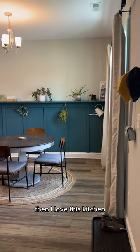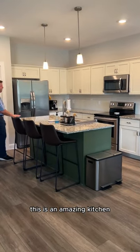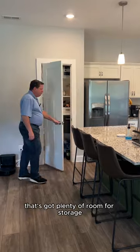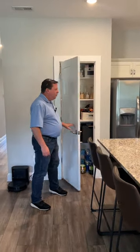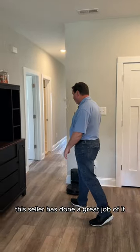And then I love this kitchen. For a small $325,000 house, this is an amazing kitchen. It includes the appliances. Got a large pantry right here that's got plenty of room for storage. Of course, mine would not be nearly that well organized. This seller has done a great job of it.